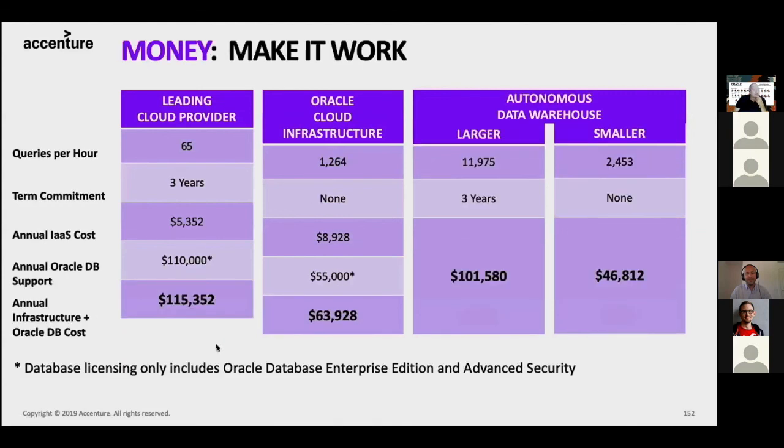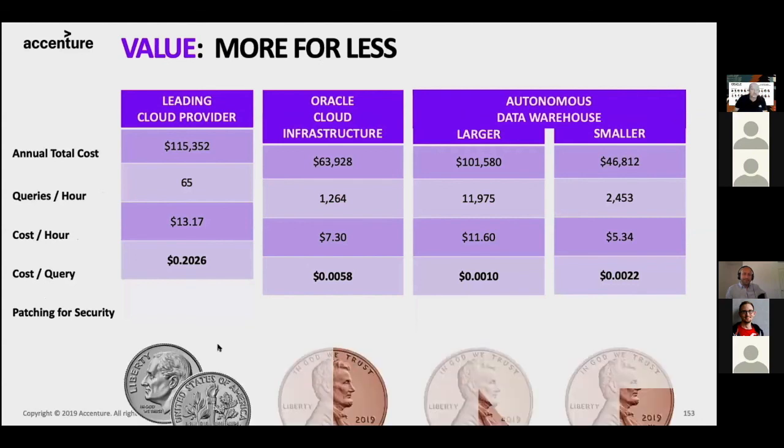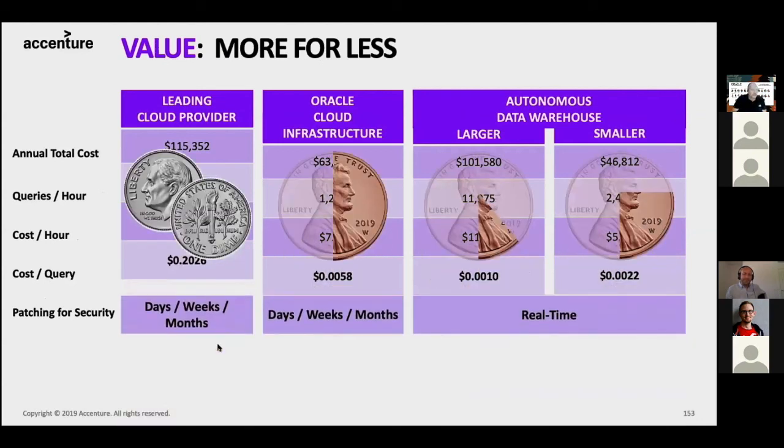Here is the price: we took database licensing for enterprise edition plus the advanced security option — important for enterprise databases in the cloud. The annual infrastructure cost plus licensing was more than $100,000 with the Oracle competitor in the leading cloud provider. For OCI it's around $64,000. The larger ADW configuration was over $101,000, and $46,800 for the smaller two-CPU configuration. The cost per query on Oracle Cloud was one-tenth of a cent; with two CPUs it was $0.002 — which compared to the leading cloud provider is almost 100 times cheaper. And on top of that, you get real-time patching from the autonomous database, while at the leading cloud provider it might take days, weeks, or months.